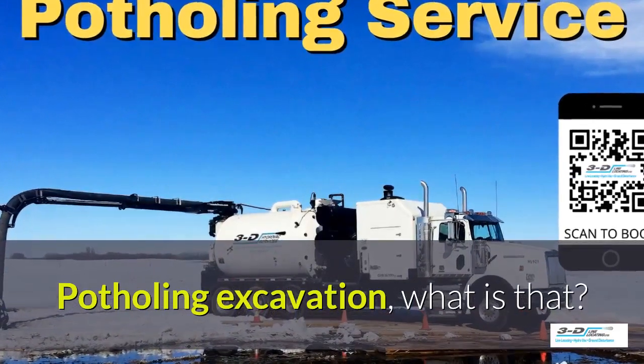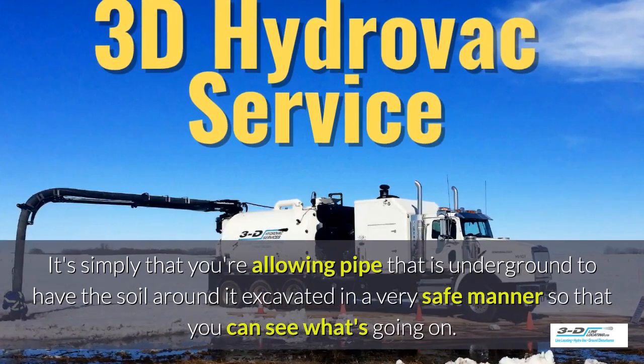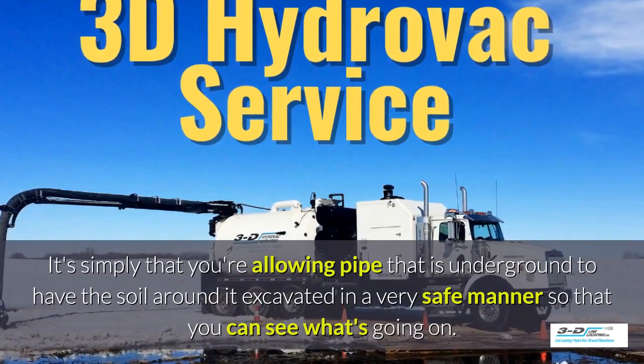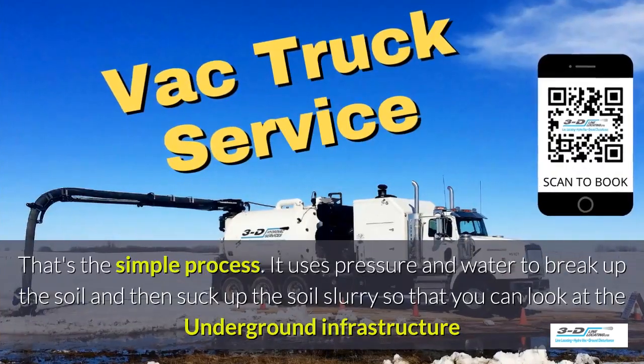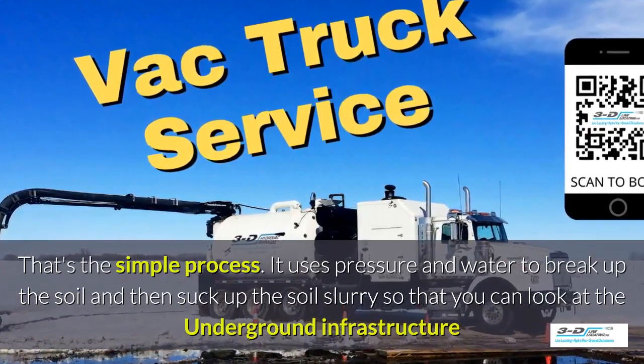Potholing excavation — what is that? It's simply that you're allowing pipe that is underground to have the soil around it excavated in a very safe manner, so you can see what's going on. Daylighting is bringing the daylight to the pipe. That's the simple process. It uses pressure and water.